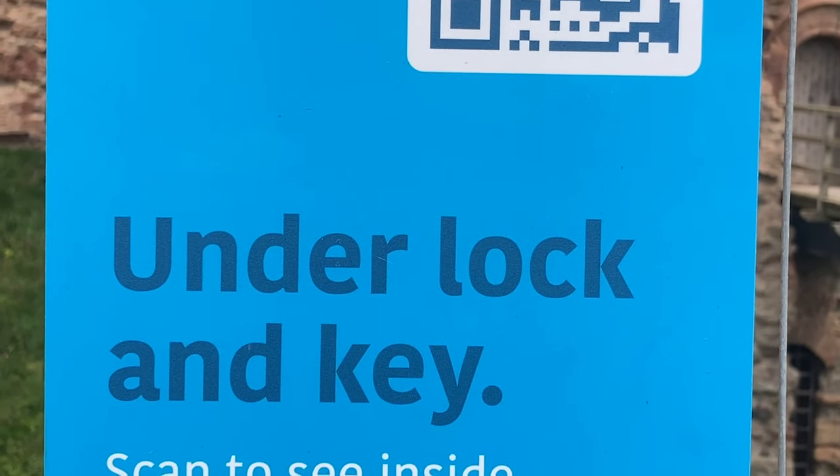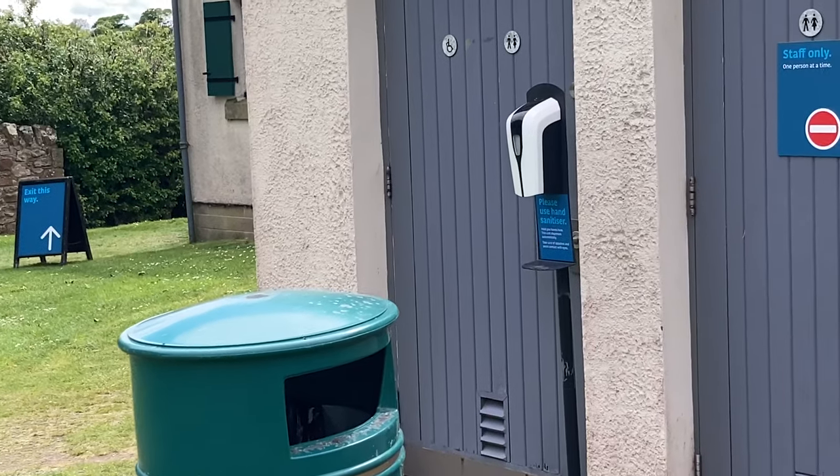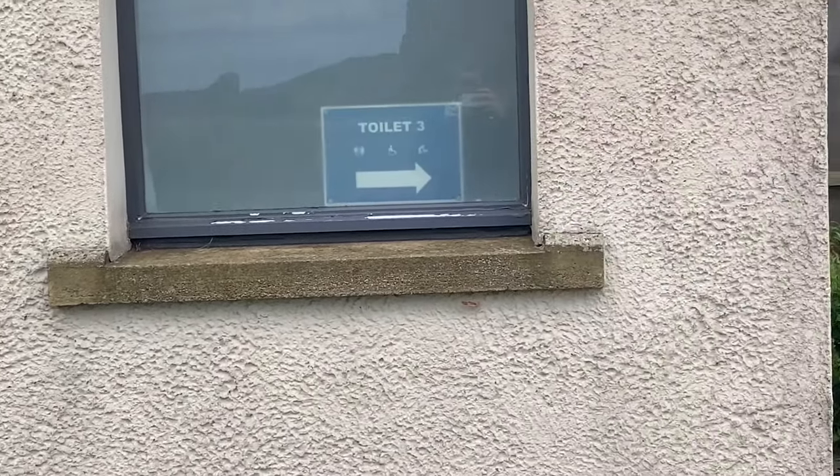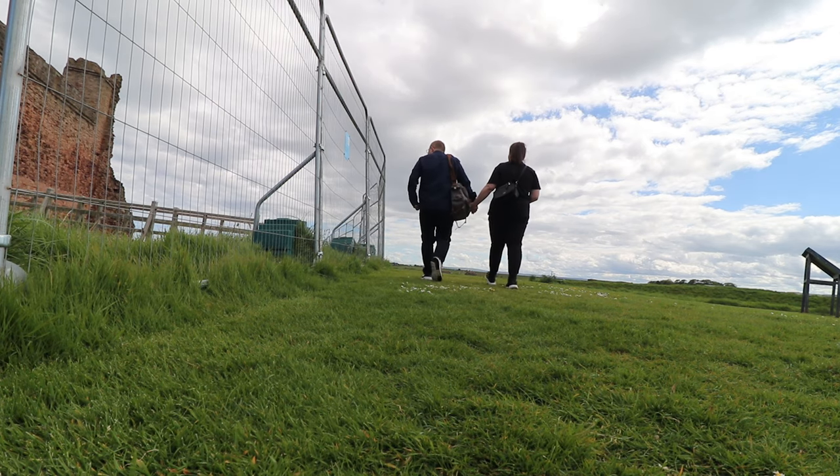So today we are at Tantallon Castle. The castle is currently closed and will be fully reopened next year. But if you want to come here, you can walk around the area without any issues — they'll let you in for free. Due to the impact of climate change, new measures have been implemented to ensure the castle is safe for every visitor. The visitor center stays open, so you can still buy souvenirs, get information about the castle, or use the toilet facilities.